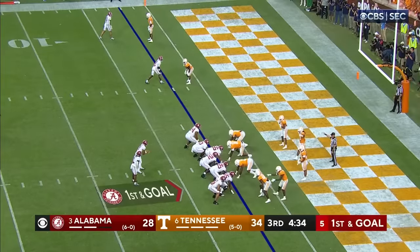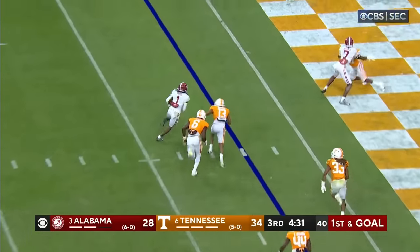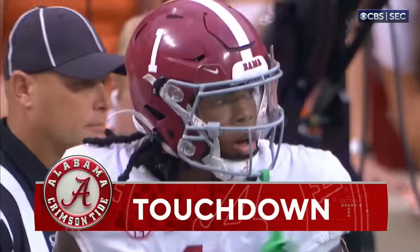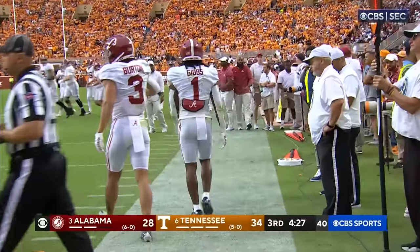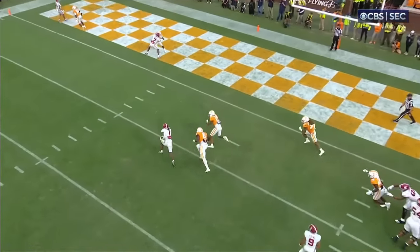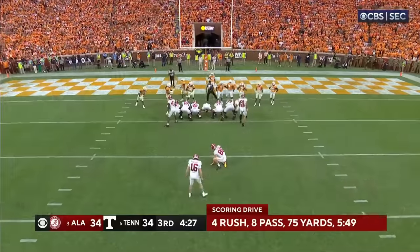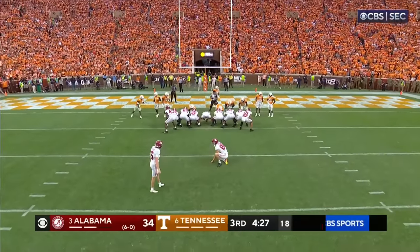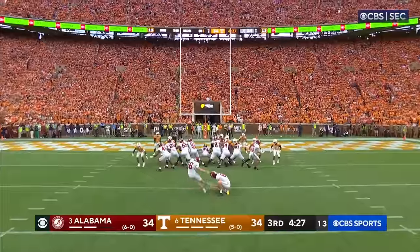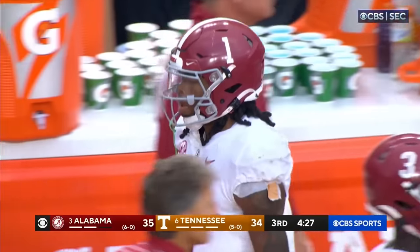Jameer Gibbs — he can forget about that — touchdown Alabama! Once he gets to the outside, he scores. That's an easy record in to try to give Alabama the lead. The third down pass interference call will be looked at a few times on DVR. Five consecutive scores for Alabama.